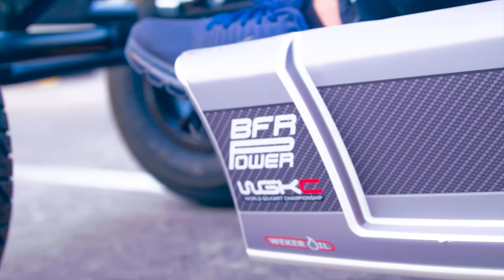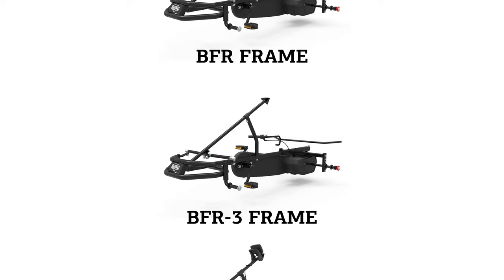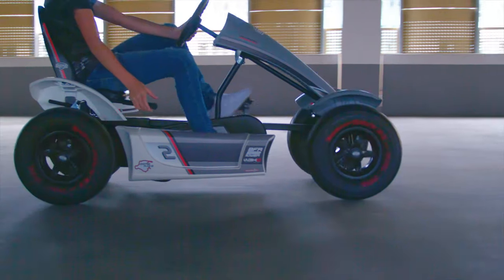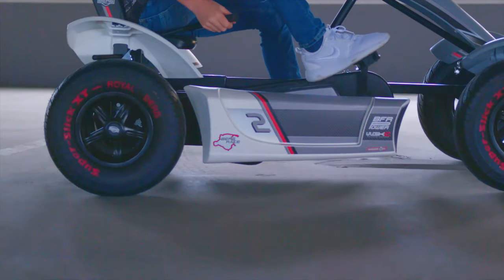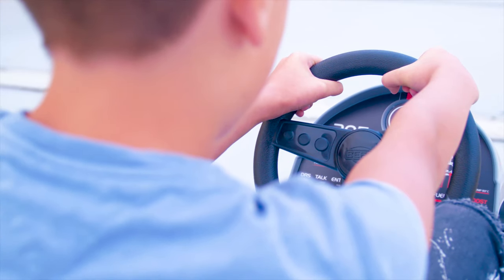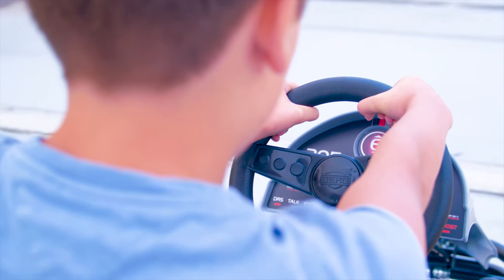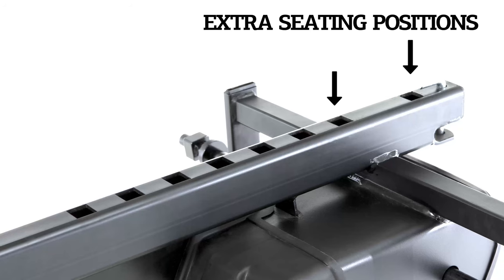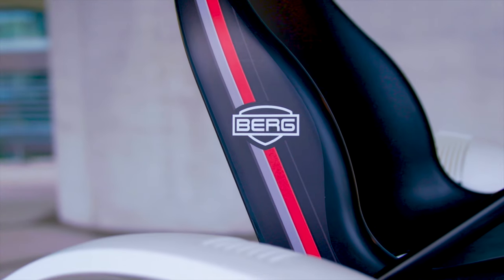The GTS is available with the following drive systems: the BFR, BFR3, eBFR, or XXL BFR. The BFR system makes the kart easy to drive, brake and reverse. The BFR3 system comes equipped with three gears. The eBFR and XXL BFR systems have an XXL frame, which is 10 centimeters longer and has two extra seating positions.